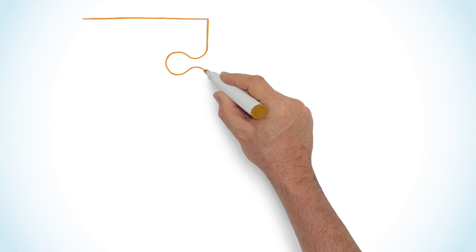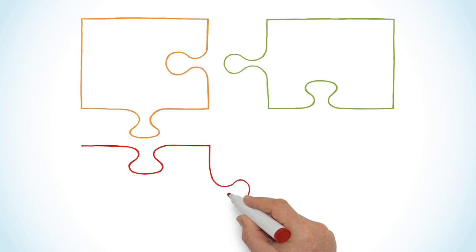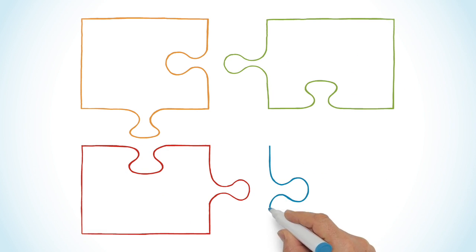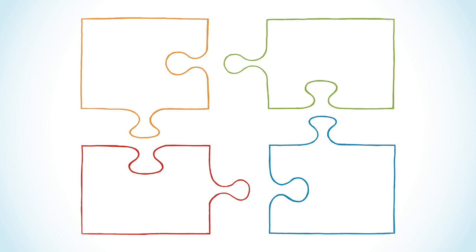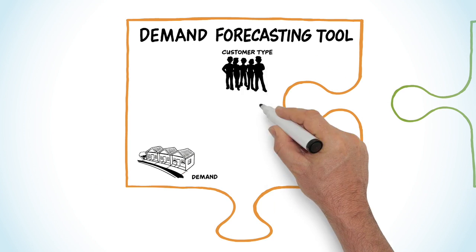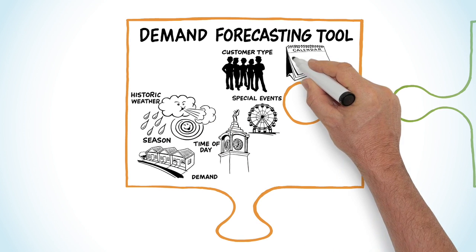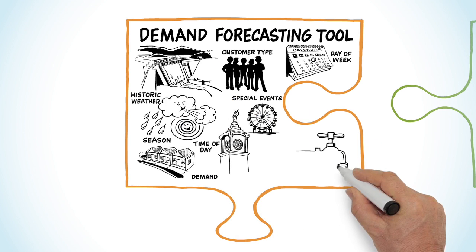To manage this new highly flexible and complex network, SA Water developed a suite of decision support tools to ensure the best use was being made of the new network. The Demand Forecasting Tool calculates demand across the entire Adelaide Metropolitan Network at 30-minute intervals seven days a week, allowing supply and demand to be carefully balanced.